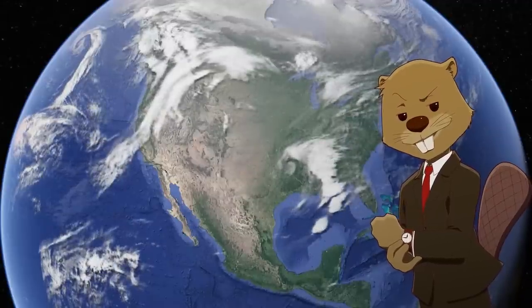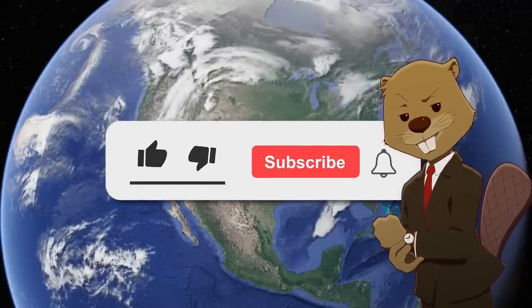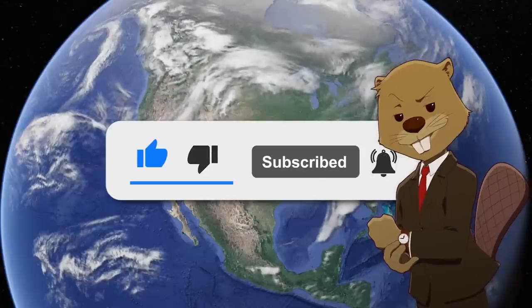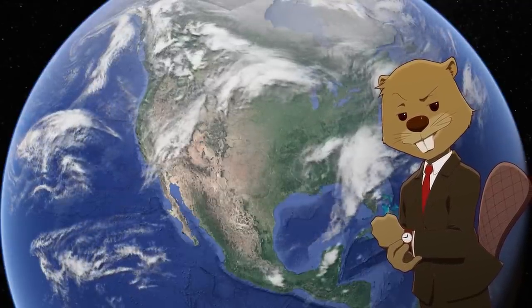Before that, I wanted to do something a little different instead of asking you to subscribe — which you should do, by the way. Today I wanted to encourage you to join the Discord. This is a chatting app we use to talk to each other about geography and other things, so if you want to ask me any questions, please join the Discord.